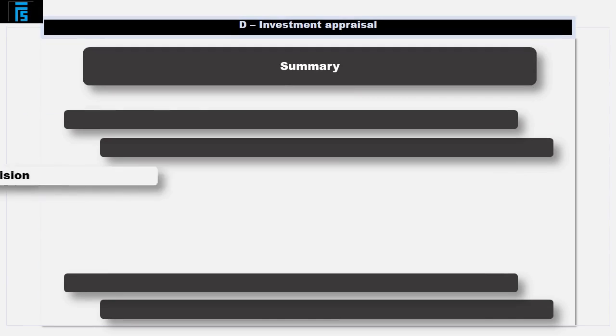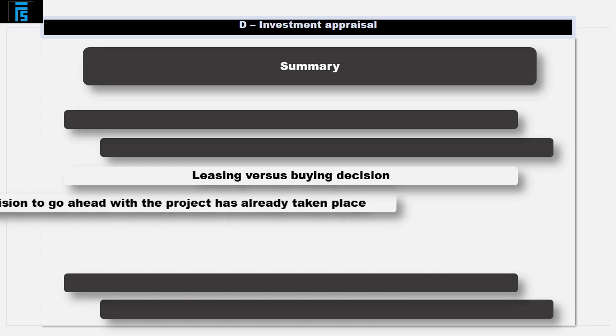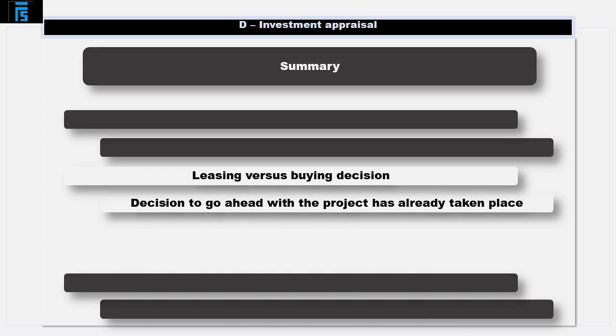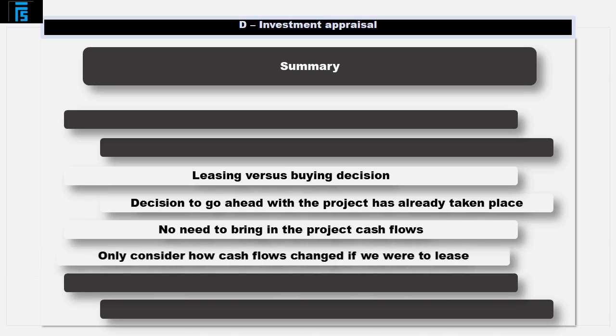In this video we've compared leasing versus buying as two financing alternatives. Remember that the decision to go ahead with the project has already taken place, so there's no need to bring in the project cash flows — we're only considering how the cash flows change if we were to lease as opposed to buy.